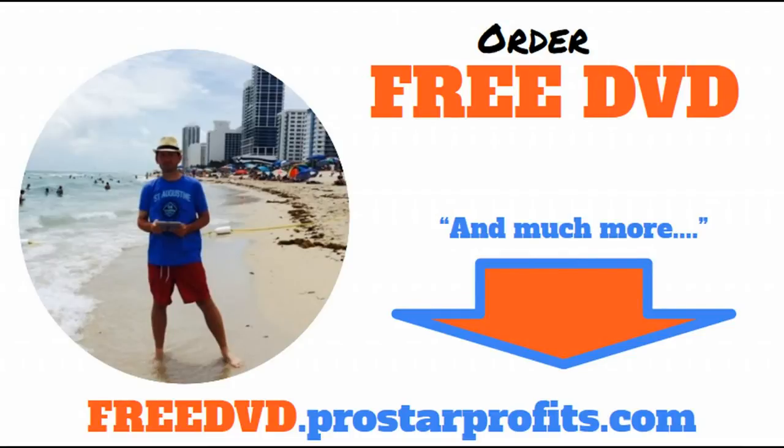Go visit freedvd.prostarprofits.com — again, that's freedvd.prostarprofits.com. I hope this information has been helpful. Take care, everyone. Have a great day, and we'll see you next time. Bye-bye now.